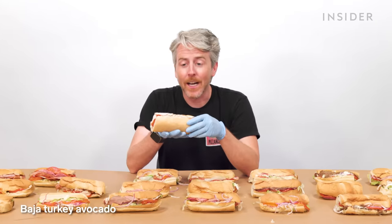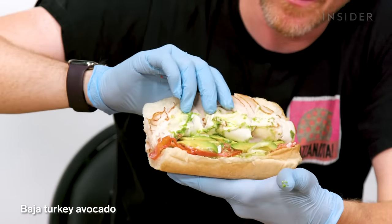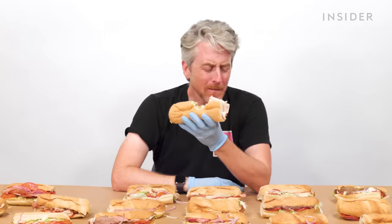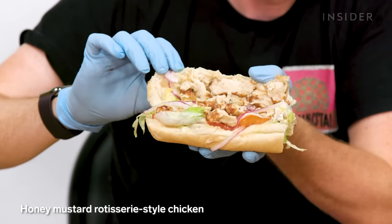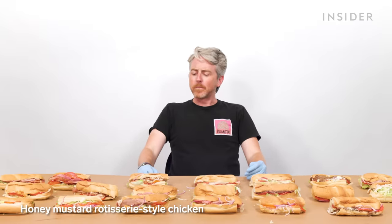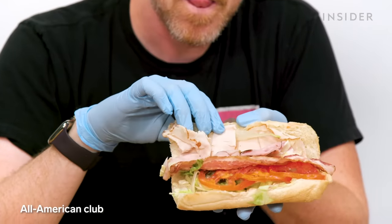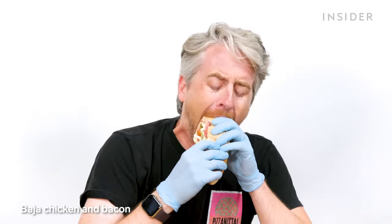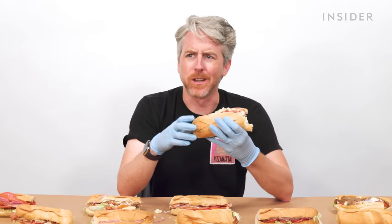The Baja turkey avocado — turkey, and they were generous with the avocado. Honey mustard rotisserie-style chicken — I like the flavor of that better than the regular chicken. The All-American Club has ham, turkey, and bacon. The Baja chicken and bacon — it's weak, even the bacon doesn't have a lot of flavor.